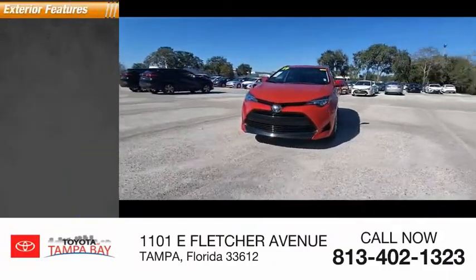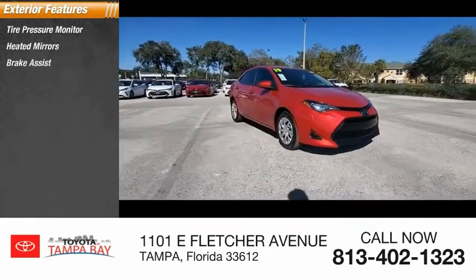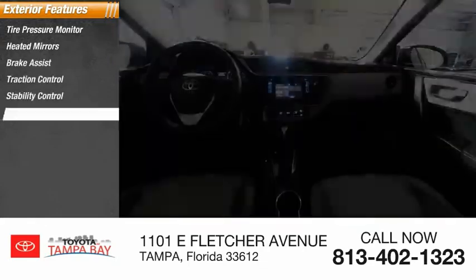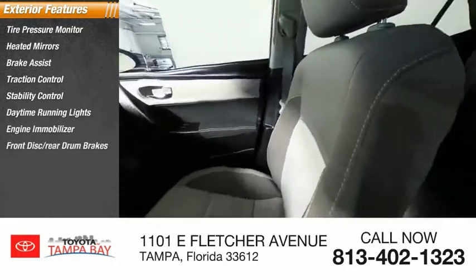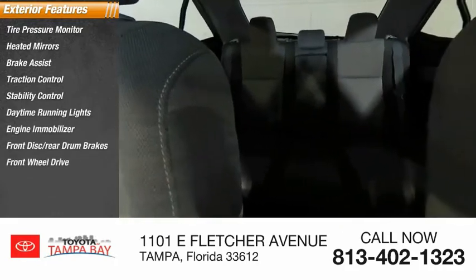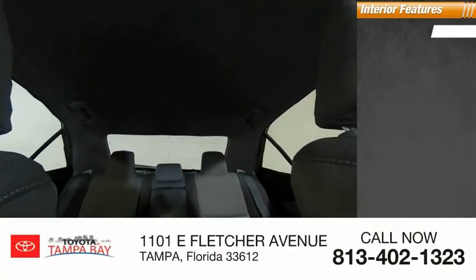Here are some of this vehicle's great options: tire pressure monitor, heated mirrors, brake assist, traction control, stability control, daytime running lights, engine immobilizer, front disc rear drum brakes, FWD, and remote trunk release.